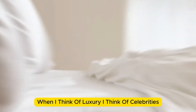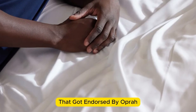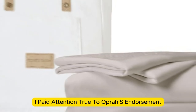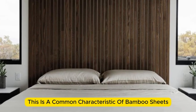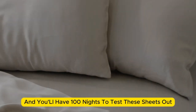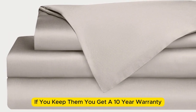Number 5: When I think of luxury, I think of celebrities. When Cozy Earth's bamboo sheet set got endorsed by Oprah as the softest sheets she'd encountered, I paid attention. True to Oprah's endorsement, the Cozy Earth bamboo sheets feel soft to the touch — a common characteristic of bamboo sheets, which could also be due to the company's secret weave style. While you might have to pay extra for these luxury sheets, they'll be worth the investment. Bamboo is durable, and you'll have 100 nights to test these sheets out to see if they're right for you. If you keep them, you get a 10-year warranty.